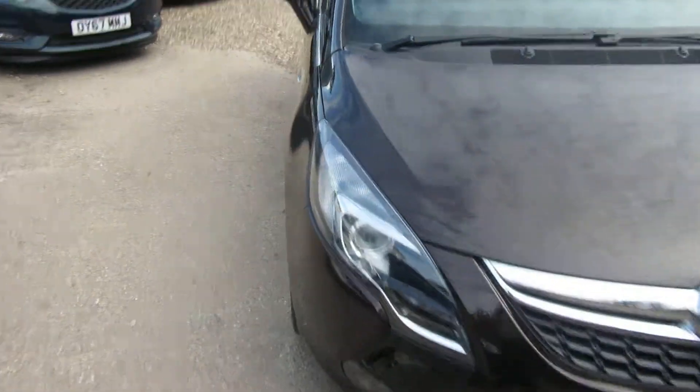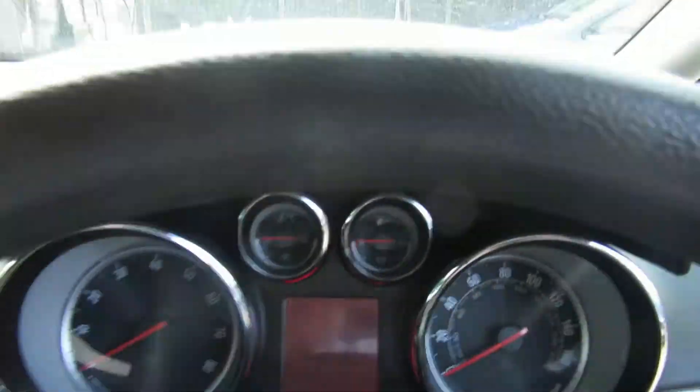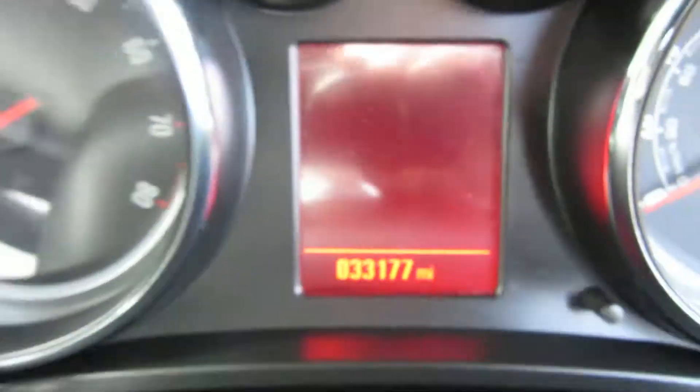Nice clean car. Let's have a little look inside, shall we? It's a 2016 registered car, one owner from new, with full service history, and only 33,177 miles on the clock — so low mileage.